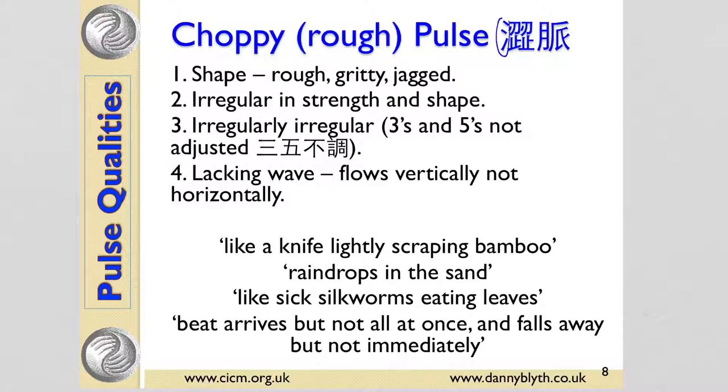For the choppy pulse, the character again shows water on the left-hand side, and on the right-hand side four footprints going in slightly different directions. This gives the idea of irregularity — like climbing up a mountain and having to put your foot in different places — and water, like a choppy or irregular sea, like a rough sea. So the shape of the pulse can be rough, gritty, or jagged — this image of a bitty, rough pulse rather than one that's nicely rounded. It can be irregular in its strength and shape.